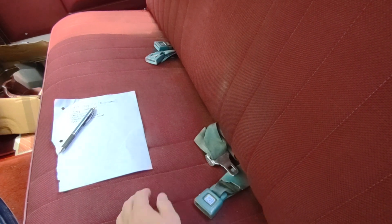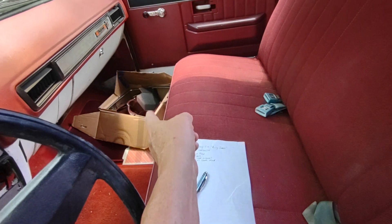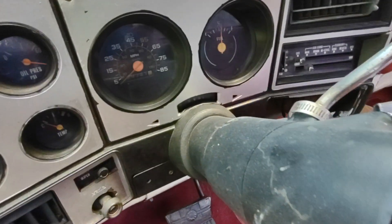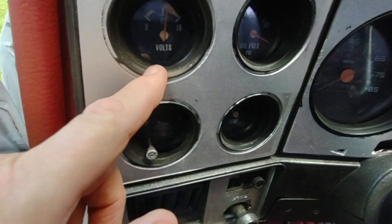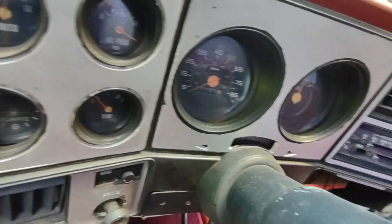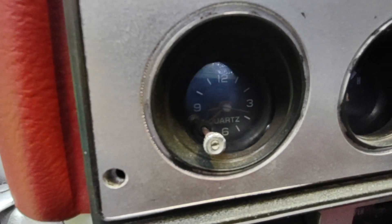We couldn't get the seat belt bolt to come loose. Brian said he's going to try it — he said he can get it out. So I've got my seat belts here ready. Looking around the truck — the only gauges that work as far as I know are the battery and the clock. The clock is working.